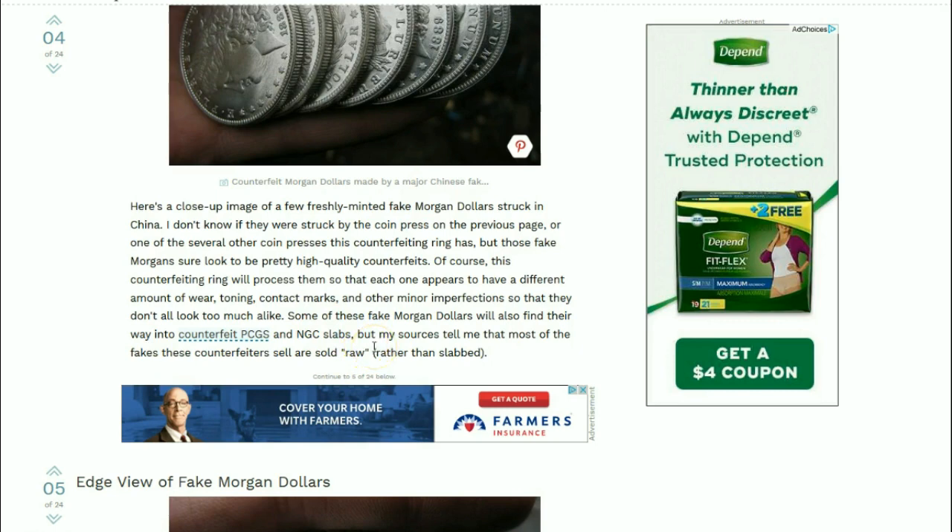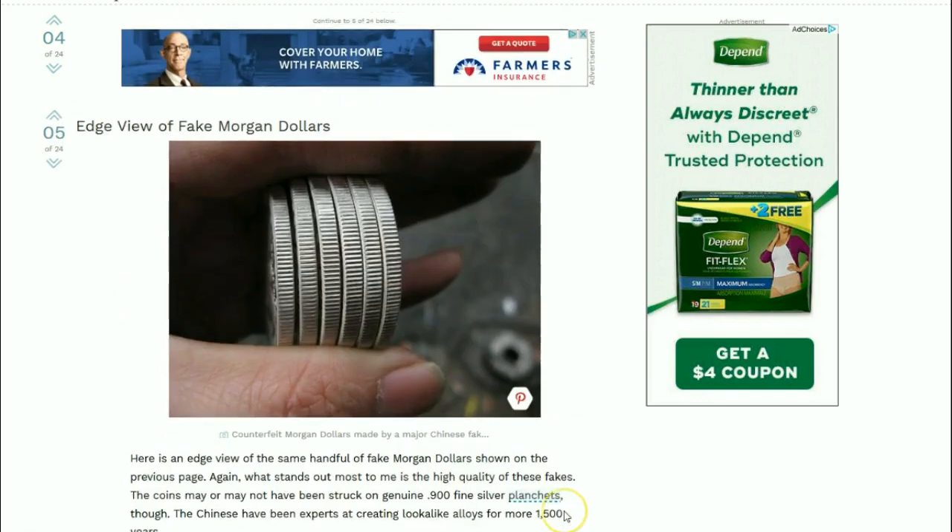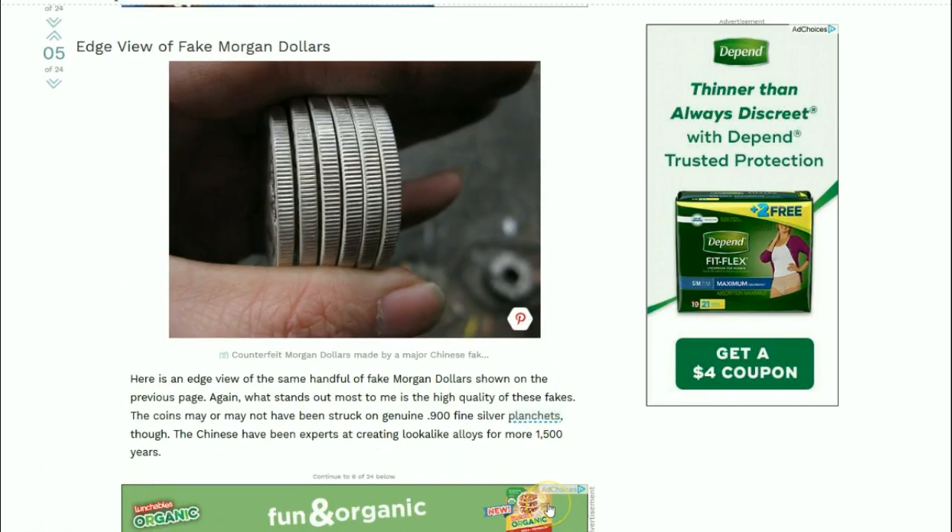The author's sources tell her that most of these counterfeits are sold as raw. These coins may or may not have been struck on genuine .900 fine silver planchets - most of the time not, unless they're CCs. The Chinese have been experts at creating look-alike alloys for more than 1,500 years.